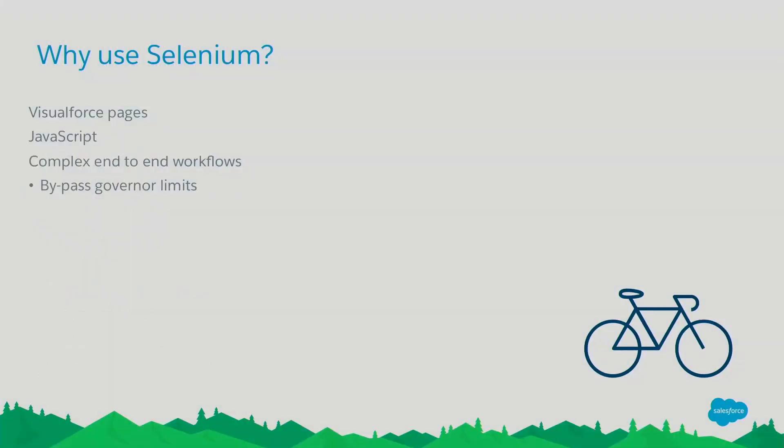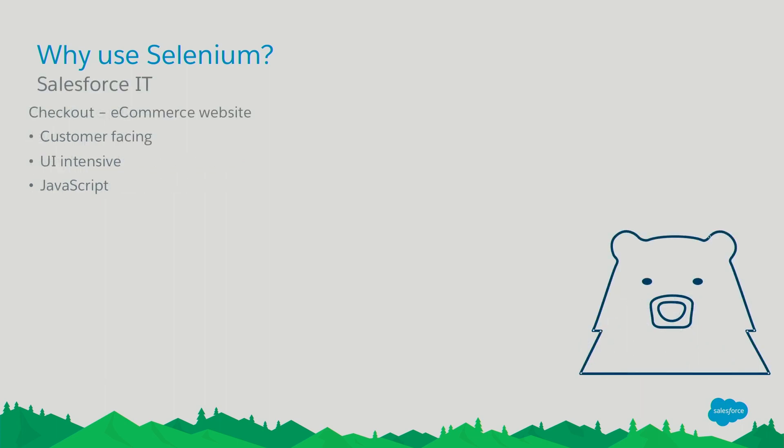Why use Selenium? As we talked about earlier, it's a good candidate for Visualforce pages, complex JavaScript, or complex end-to-end workflows. It allows you to basically sidestep governor limits — whereas if you were putting an end-to-end workflow in an Apex unit test, that would run in a single transaction and you might hit your limits. But if you're simulating user interaction, you can restart those transactions and test the same thing without hitting the limits. At Salesforce IT, we work on the checkout team supporting the e-commerce website. It's customer-facing, UI-intensive, all custom Visualforce, with a lot of JavaScript, input validations, and DOM manipulations on the pages. We find using Selenium invaluable — we've got 76 Selenium test cases covering 90% of our use cases.